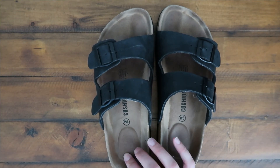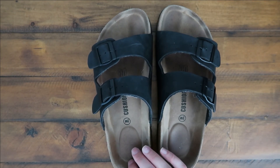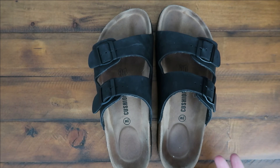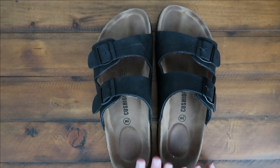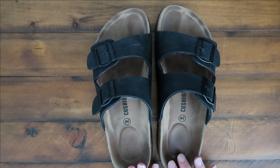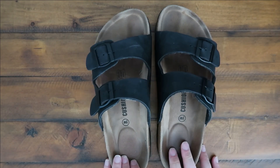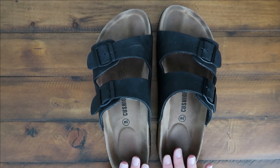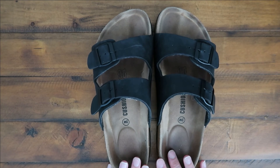Originally when they came they were super cushy which I liked, but I was hoping to kind of imprint my footprint in them. Wearing them pretty much every single day since I purchased them, you can kind of tell that I've worn them in and now they are very very comfortable. I wear them constantly and will continue wearing them, so hopefully this was helpful and we'll see you guys in the next video.